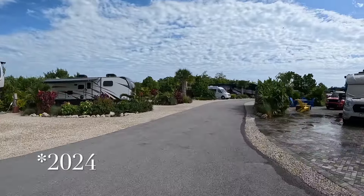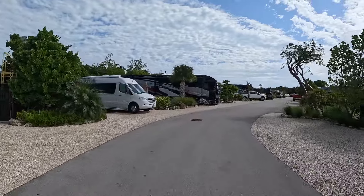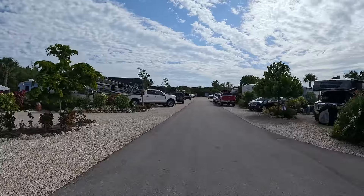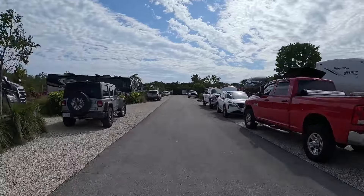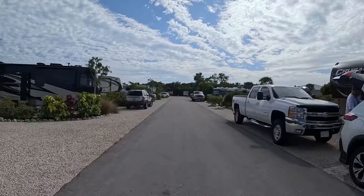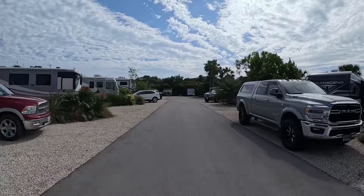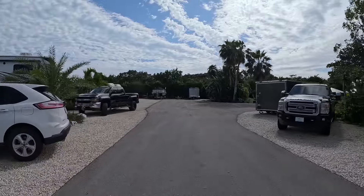We stayed at the KOA in February of 2023. It's a little pricey but you really get what you pay for. There is Wi-Fi at the campground and the bathrooms are immaculate — you can tell this place has been rebuilt recently and we really enjoyed our stay there.